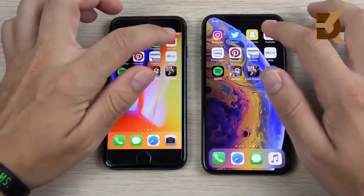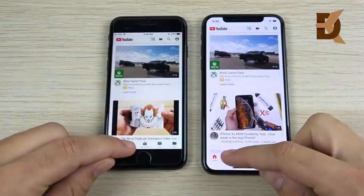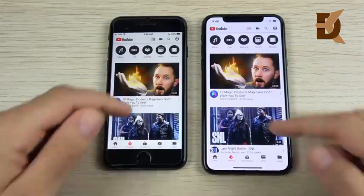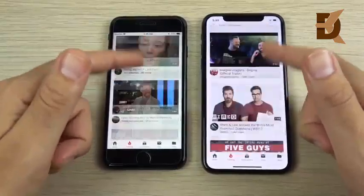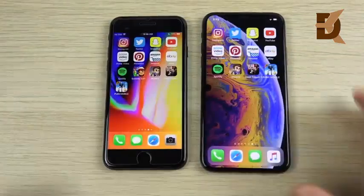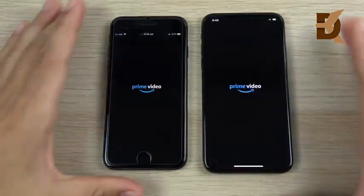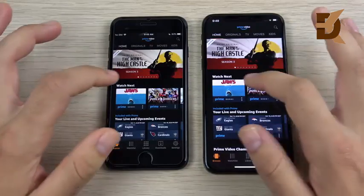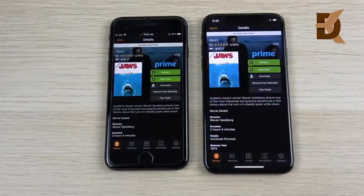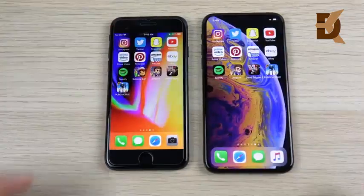Going into Snapchat, the XS is a little bit ahead. YouTube: 3, 2, 1 — YouTube loads on the right; hitting Trending, both load very similarly and scrolling is fine on both. Into Prime Video: 3, 2, 1 — that was pretty close; I think the 8 was slightly ahead. Let me know in the comments — very close performance across everything so far.